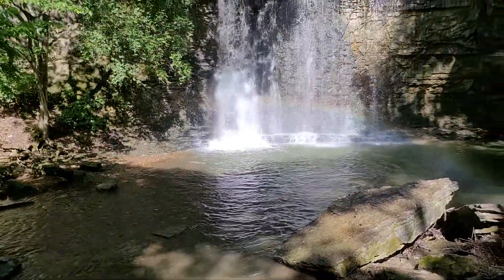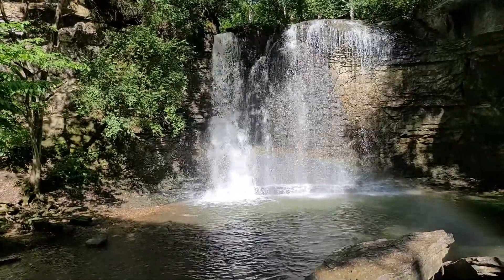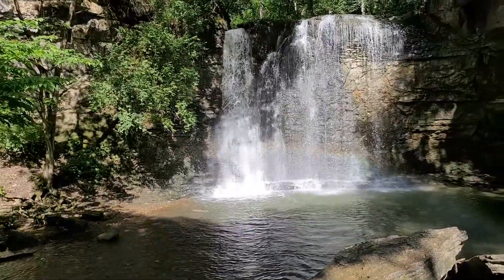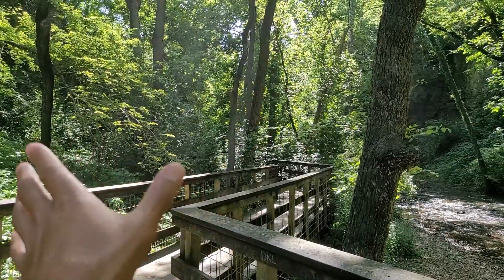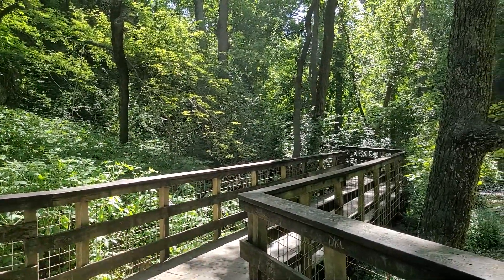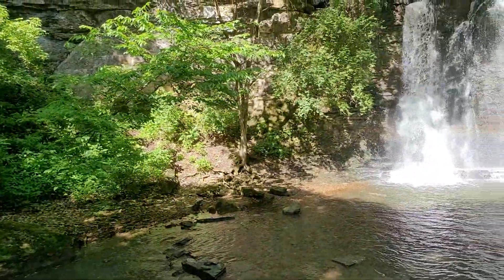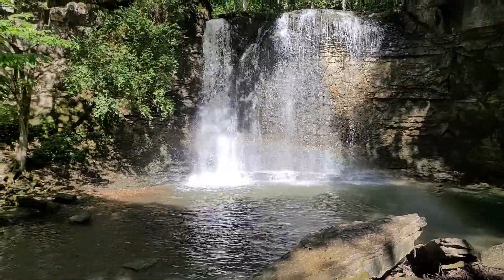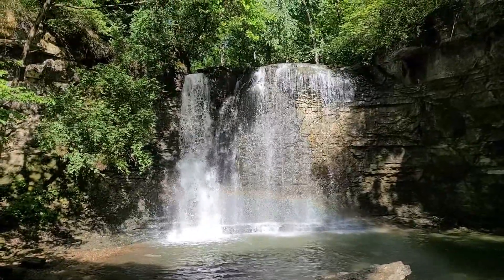How could you not enjoy this? Just the gusts of wind that are coming off of this are so cooling. And if you can see — I don't know if the camera will pick it up — but there's mist, there's dew droplets, water droplets just floating through the air, and birds flying at high speeds coming to this beautiful area to enjoy the benefits of living next to a gorgeous waterfall.